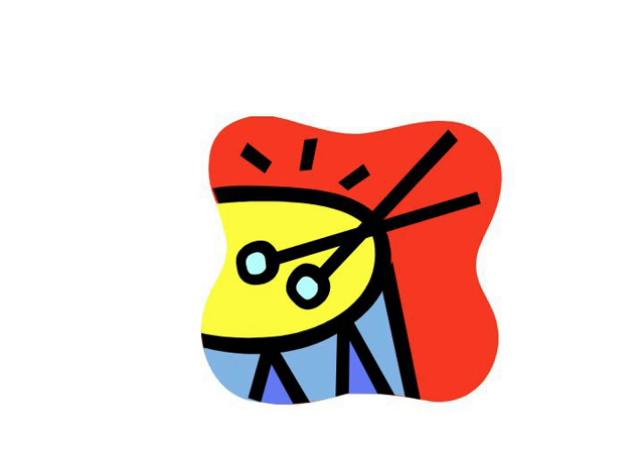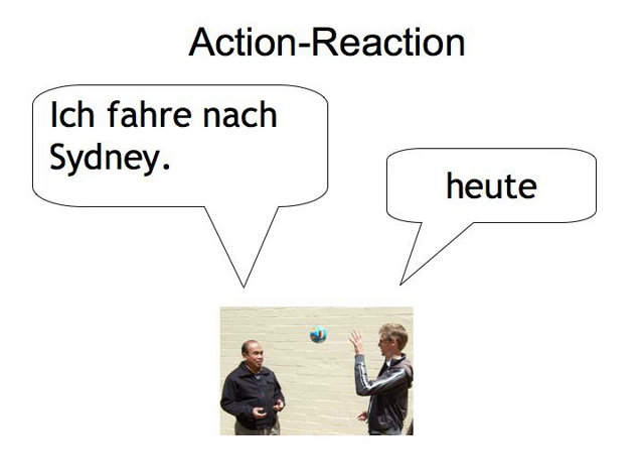Obviously, speaking any German will help you get the word order right. But there are also specific things you can do to develop your language instincts in regard to where to place the verb components in a sentence. Here are a few suggestions. Action-Reaction: this works best with a friend, be it live or online.